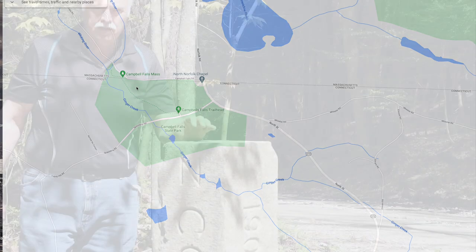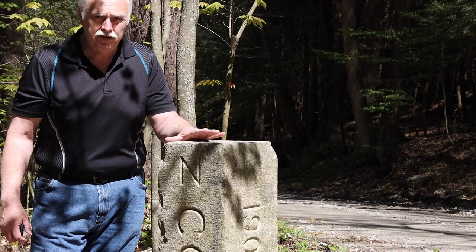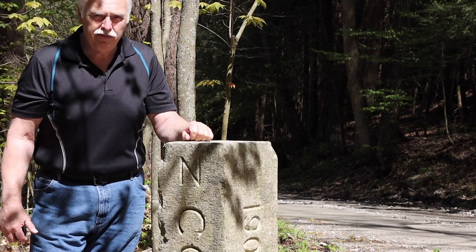We're here at Campbell's Falls, and right here is the Connecticut and Massachusetts stone marker that goes all the way across the border. So let's go check out the falls.